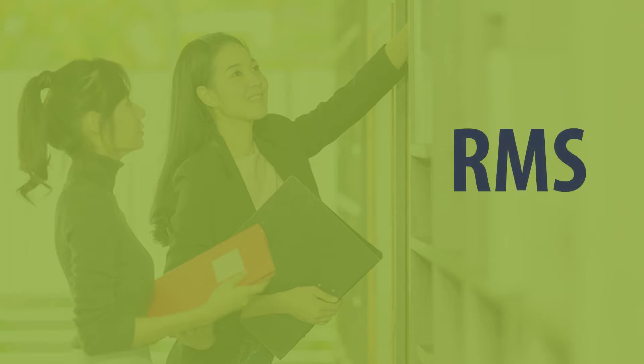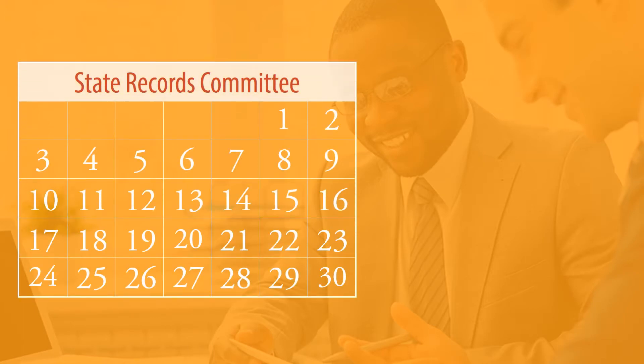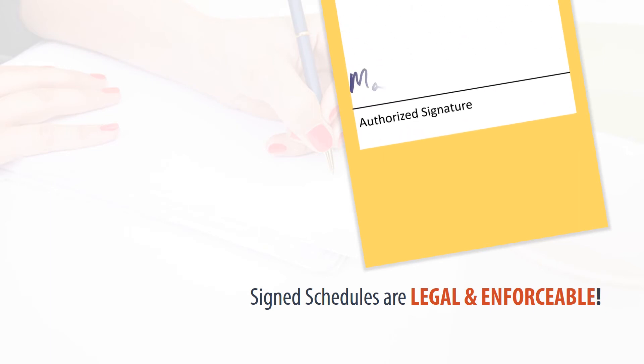RMS will assist you in developing proposed retention schedules. Once RMS and your agency agree on a retention schedule, RMS submits it to the State Records Committee. They'll review the proposed retention schedules at regularly scheduled meetings. Once the State Records Committee signs the approved schedules, they become legal and enforceable documents.